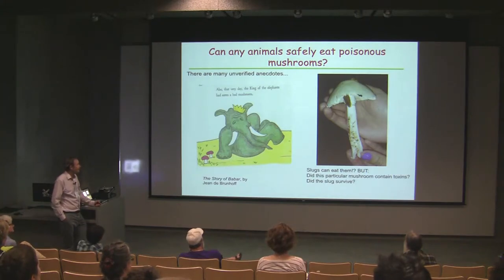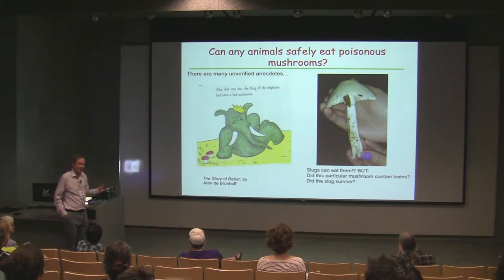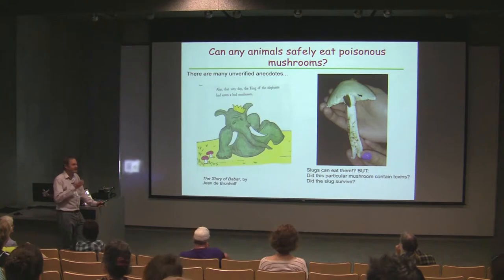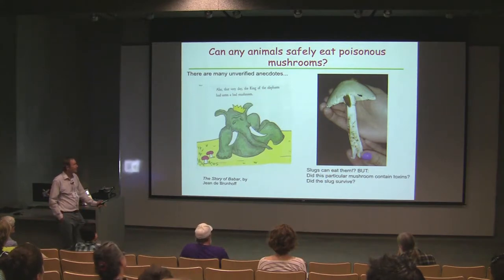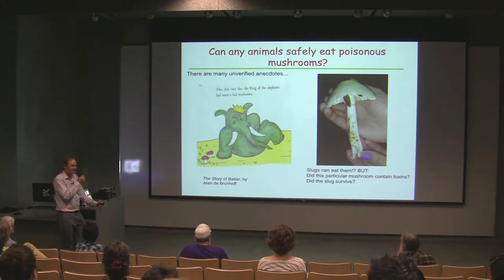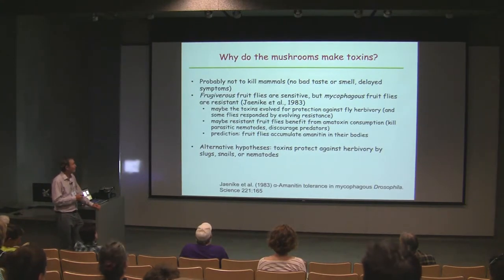Here's a mushroom I collected in Michigan — a white Amanita with slugs on it, one on the top and one on the stalk, that had been chewing on it. I brought these slugs back to the laboratory, put them in a glass dish with the mushroom, and watched them for a week. Well, they didn't die — they spent their whole time trying to escape the glass jar and wouldn't even eat the mushroom anymore. To answer whether these slugs would survive, there are two critical things you have to know: did that particular mushroom actually contain the toxins, and did the slugs survive? It's still a very open question.